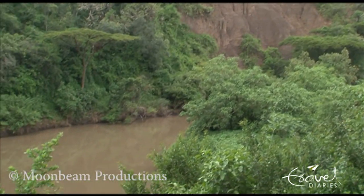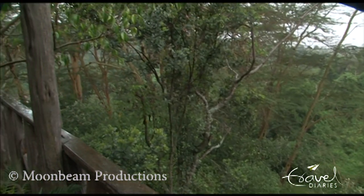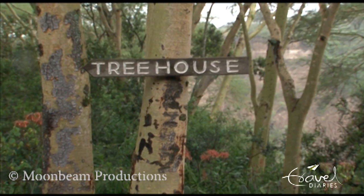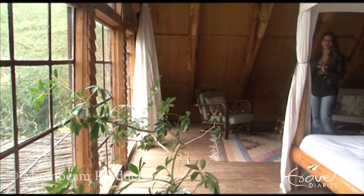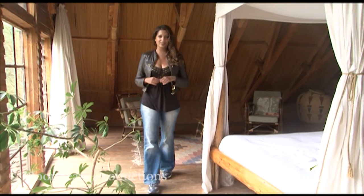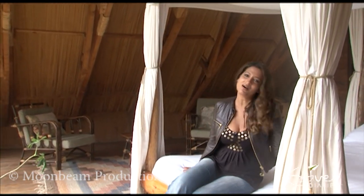50 years ago the entire escarpment was covered with this forest. Now the Malu section is almost the only piece remaining. When you're surrounded by such amazing nature, scenery and beauty, you would like some luxurious, comfortable, warm and rustic accommodation, and that's what they have on offer at Malu.